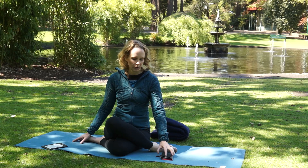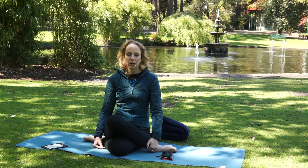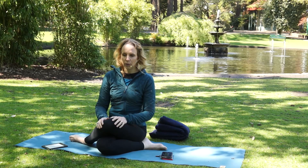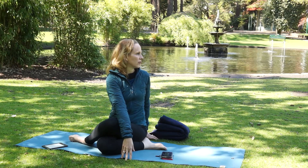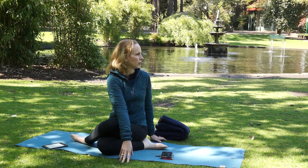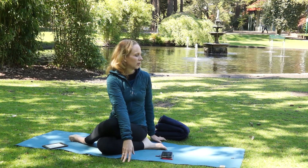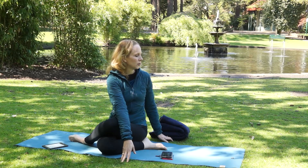Bring your head back to the center and pause there. Then switch your legs if you're doing cow's face or shoelace legs. On this side we're going to add a rotation: twist to one side and then add the rotation of your neck just until you feel sensation. Hold here for a minute. As Bernie says, let time — rather than a lot of resistance in the neck — do all the work.